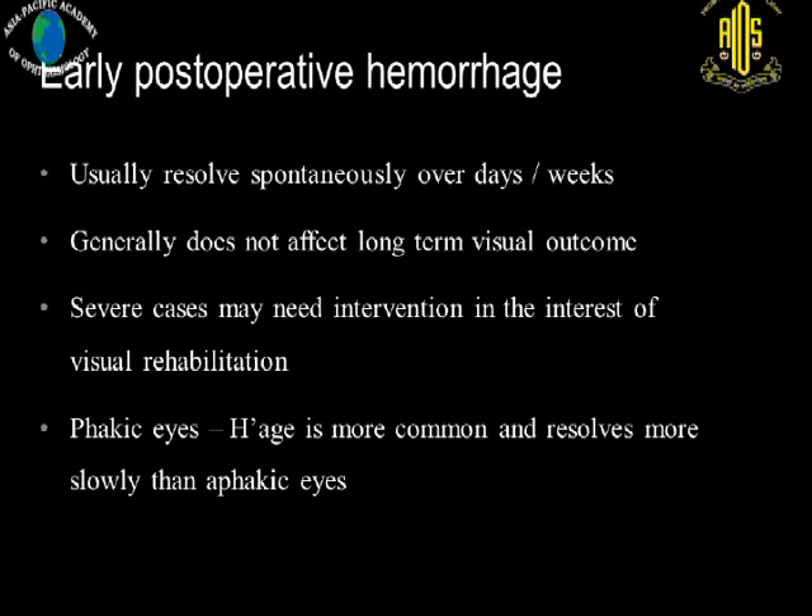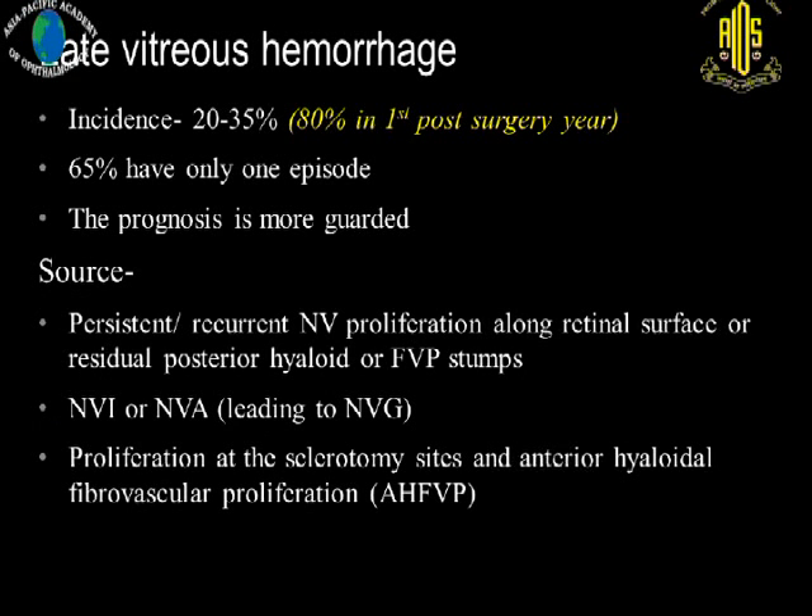Early post-operative hemorrhage generally resolves spontaneously over days or weeks and generally does not affect long-term visual outcome. However, severe cases sometimes may need intervention. Phakic eyes generally have a higher incidence of hemorrhage and resolve more slowly compared to pseudophakic eyes — probably because we cannot do as thorough a vitrectomy in phakic eyes due to concern about lens damage. Coming to late hemorrhage, the incidence is somewhere around 20 to 35 percent, and prognosis is generally more guarded. Sources include persistent or recurrent neovascular proliferation, residual posterior hyaloid, fibrovascular stumps, sclerotomy site proliferation, and anterior hyaloid proliferation.